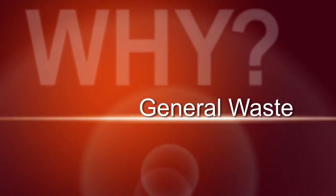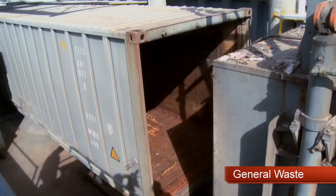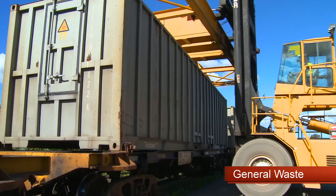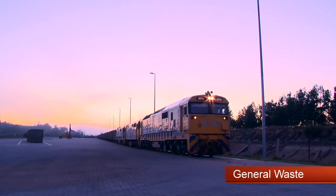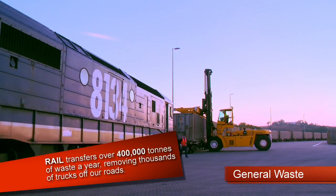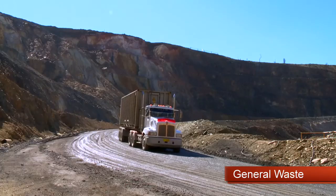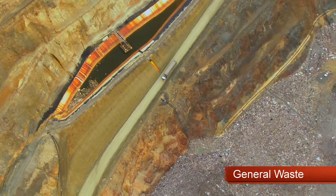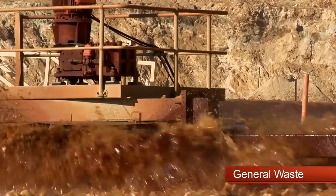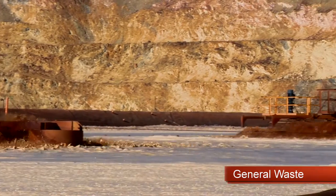After collection, your general waste is delivered to a transfer station where it is compacted into special containers for rail transport. This rail service transfers over 400,000 tonnes of waste every year, removing thousands of trucks off our roads. The containers are then taken a short distance to the Woodlawn Bioreactor, where the waste is degraded and stabilised using moisture, microorganisms, bacteria, and nutrients.